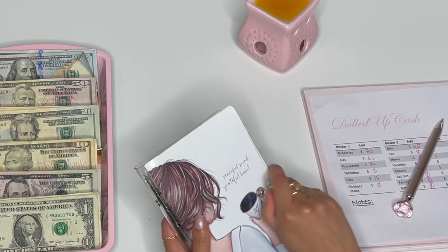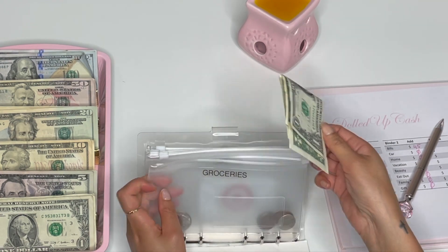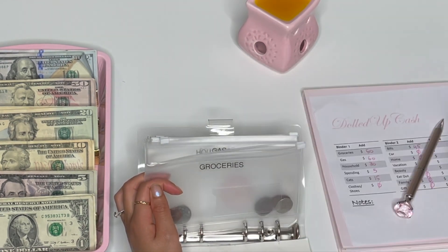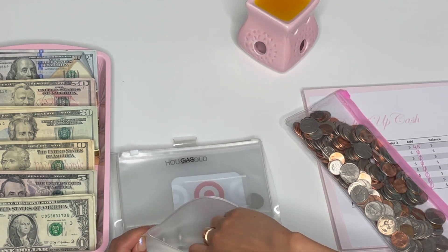Starting off with binder number one. I see we have some change here — these dollars are actually going to go to my saving challenge that I am starting. I got my coin pouch here and all of my coins will go in there.